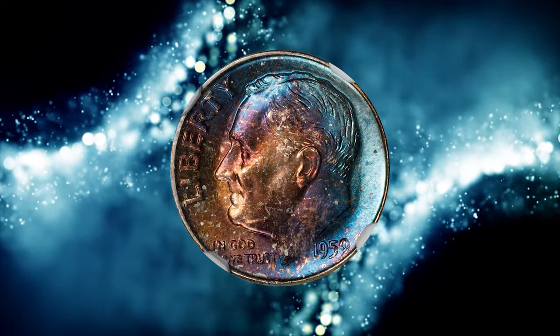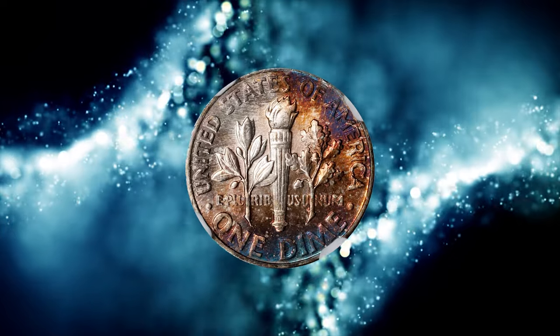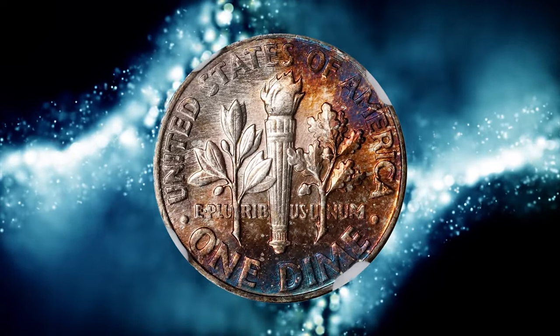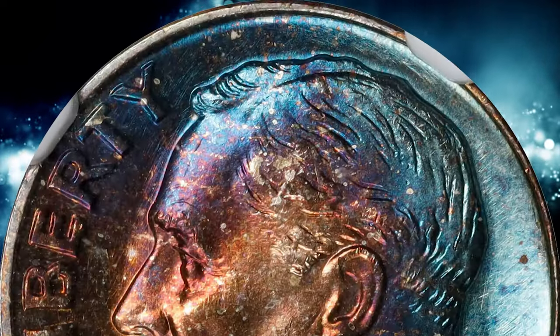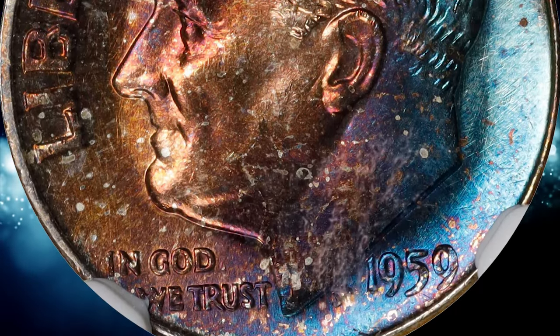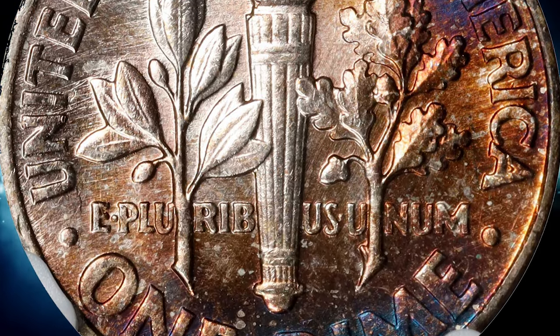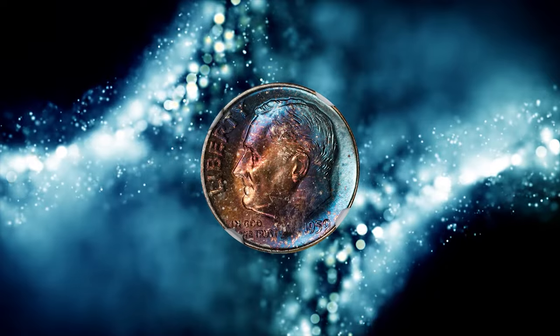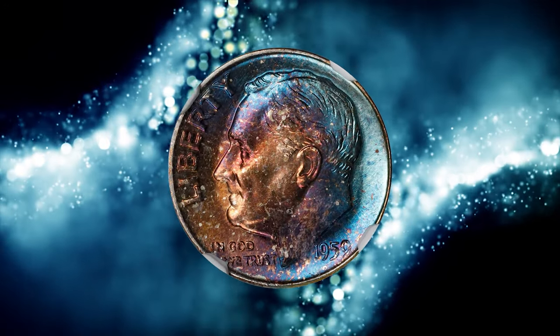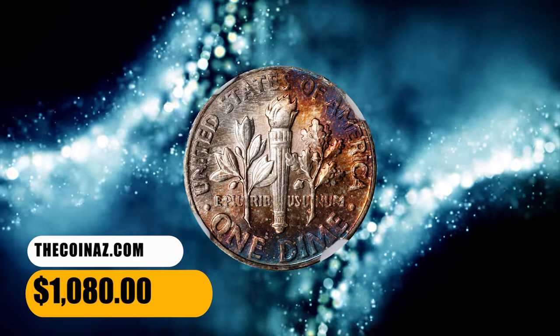Number 7. This is a 1959 Roosevelt Dime in MS-68 condition with full torch — a vividly toned specimen inside an NGC holder. With the exception of the upper left reverse, which is essentially brilliant, this beauty is drenched in blended cobalt blue and pinkish apricot iridescence. Smooth and lustrous throughout, it is difficult to imagine a more desirable survivor from this 1950s Roosevelt Dime issue. It was sold for $1,080.